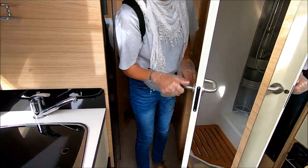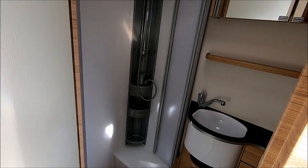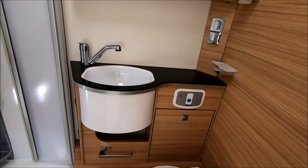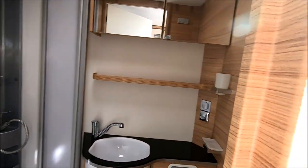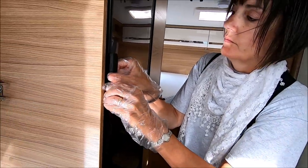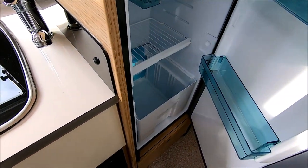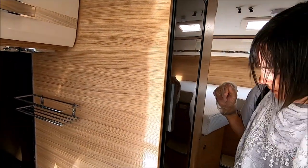And then we go into the washroom. There's a separate shower with a nice duckboard in there, cupboards above the sink, and a skylight. Underneath there are cupboards as well. It's not a very big washroom — side washrooms are always a bit of a compromise, aren't they? — but this one is quite generous. There's a good-size fridge with freezer and a bottle box at the bottom. That's a lovely little fridge-freezer.